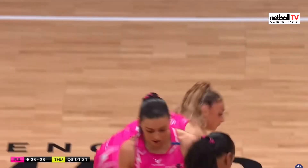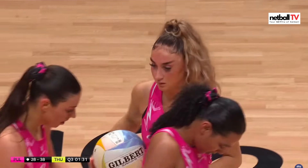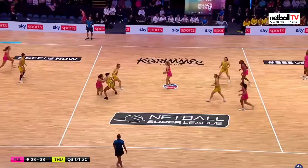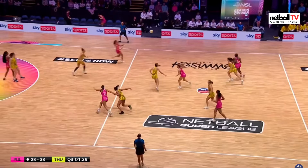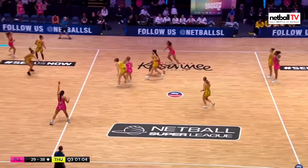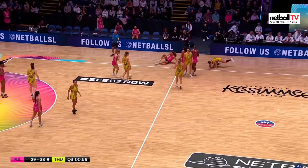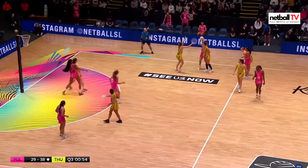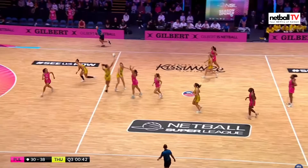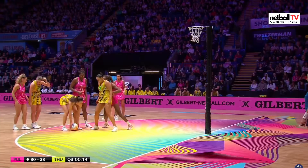Oh lovely positioning from the goal attack. Lots of changes for Pulse, moving around the midcourt — Scholes going to centre, trying to quicken up the pace. Oh incredible vision from Barry Neal into Chin and they'll get a goal. Wonderful play from Pulse — they need to keep this going. That was a big tumble on the side of the court. Barry Neal up to Chin and Thunder get a turnover, another one in the dying seconds of this third quarter.